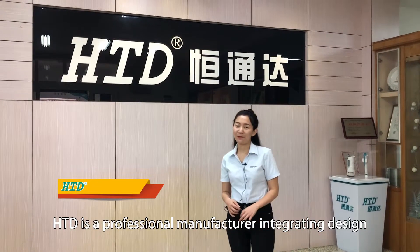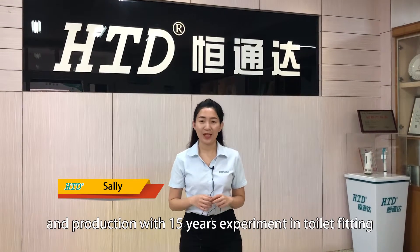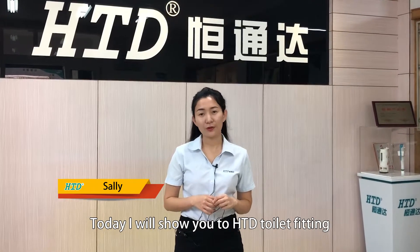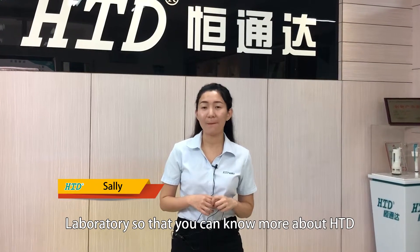HTD is a professional manufacturer, integrated design and production with 15 years of experience in toilet fitting. Today I'm going to show you HTD's fitting laboratory so that you can know more about us.